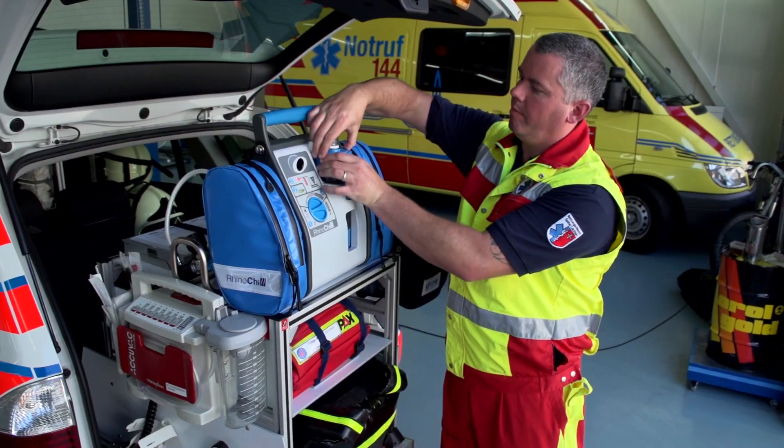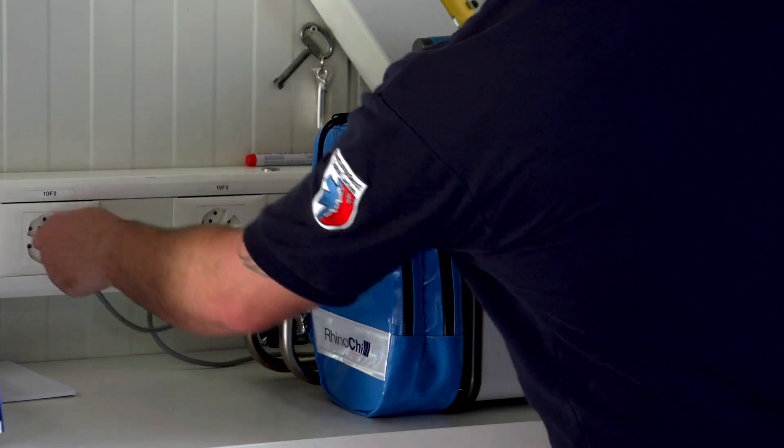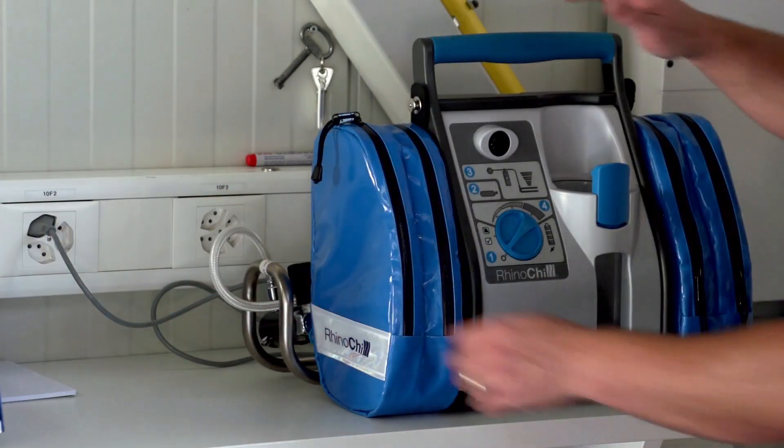Remove the coolant bottle and replace the cap. Remember to plug the control unit into an external power supply so that the battery can recharge and be ready for the next use. Users should observe and comply with all national and regional regulations for disposing of the coolant.